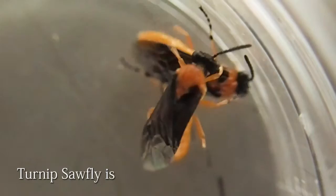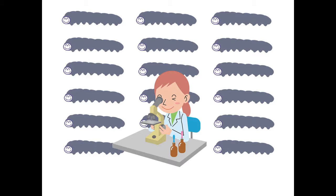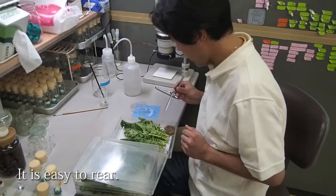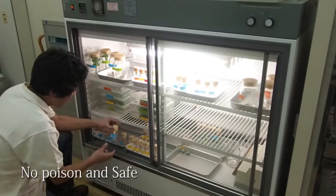Turnip sawfly is a pest of radish. For studies of insect gene function, it is necessary to supply a certain number of insects at the same time. Turnip sawfly is easy to handle. It is not poisonous, and it doesn't sting.